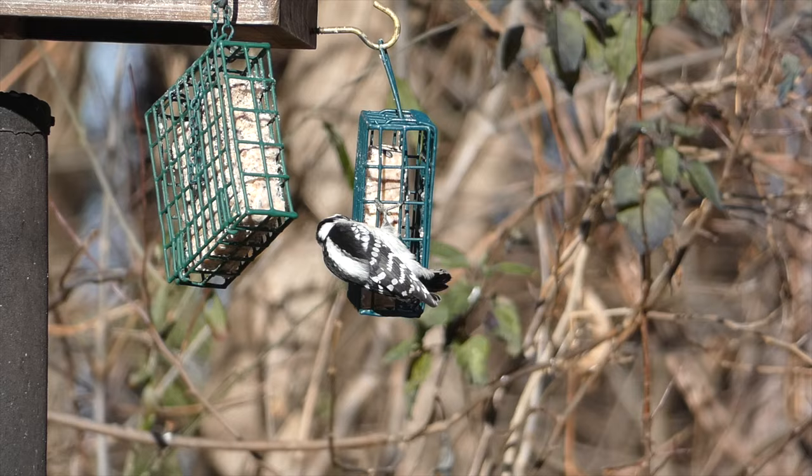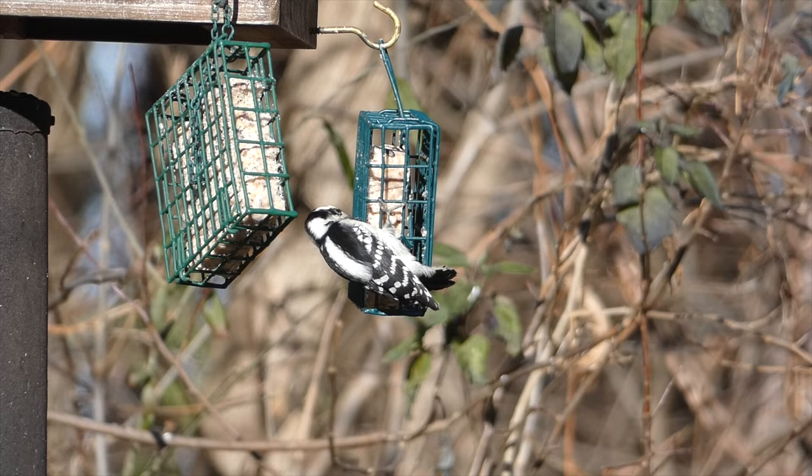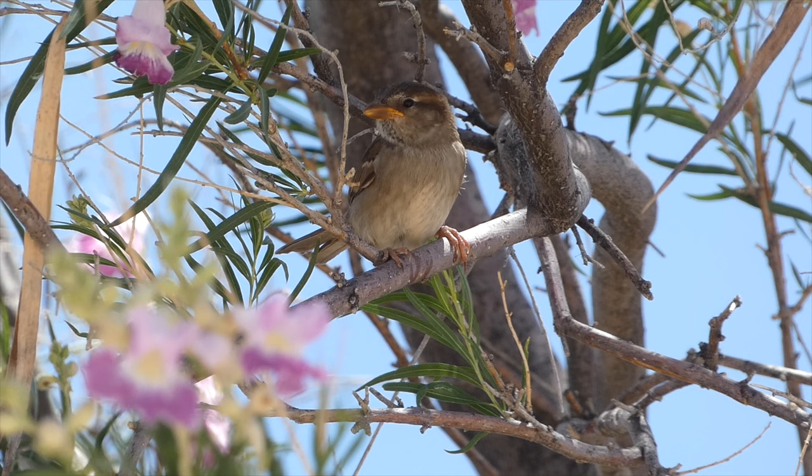If you want to attract downy woodpeckers to your yard, putting up suet is a great way to do so. Suet will also bring in other types of woodpeckers, nuthatches, and more.